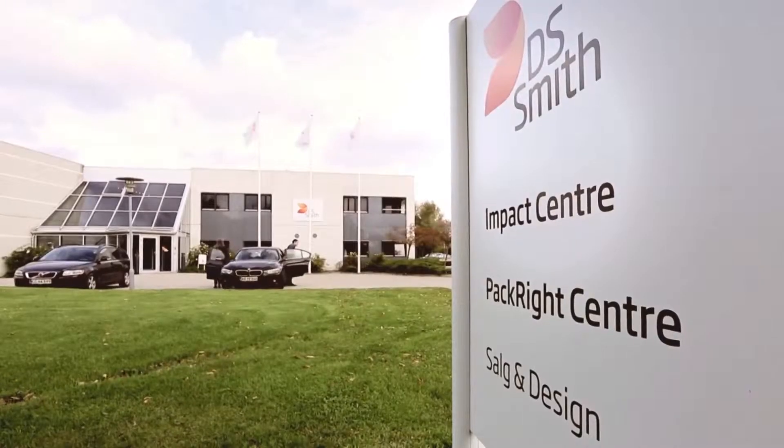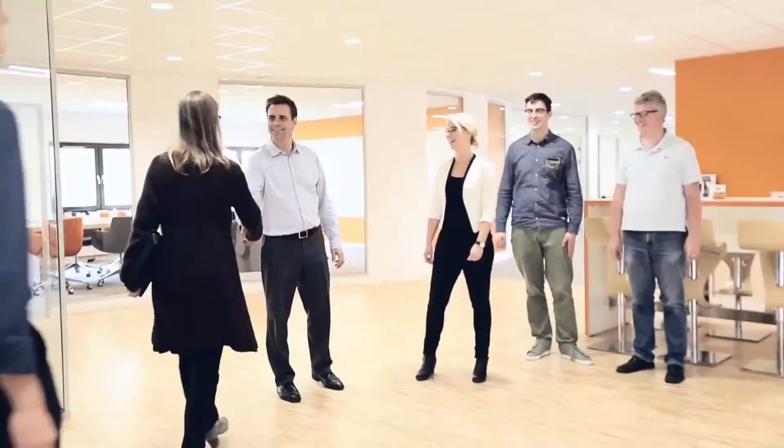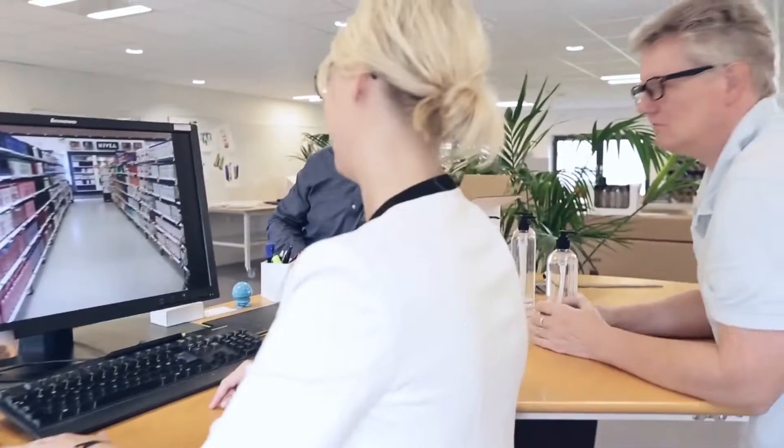I'm working in the business area packaging, where we have in total 190 sites in Europe. In 16 of these plants we have point of sales, production and design.